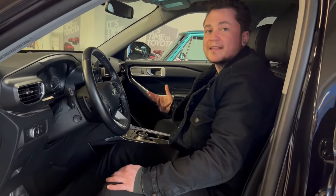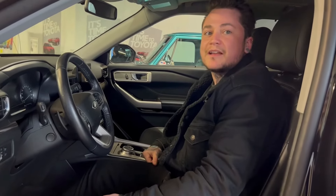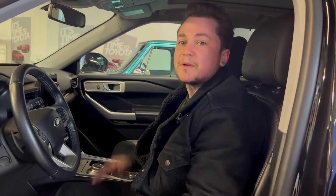So if something like this is going to fit what you're looking for, give us a call at Penticton Toyota. We'd be happy to help you out.